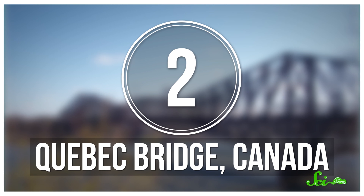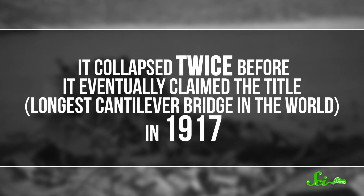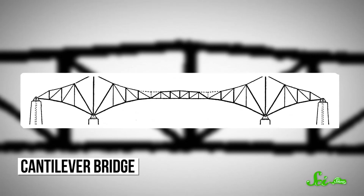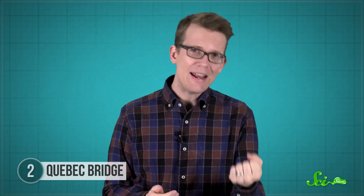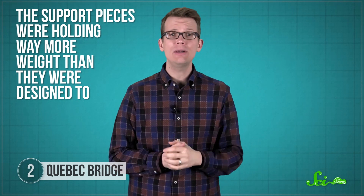The Quebec Bridge was set to become the longest cantilever bridge in the world when construction began in 1900. But it collapsed twice before it eventually claimed the title in 1917. Cantilever bridges are made of big, bulky parts that support relatively flat sections between them. During construction, workers kept noticing that some of the support pieces were bent more than they should have been — they were holding way more weight than they were designed to, partly because the bridge ended up longer than it was originally planned to be. But to save time and money, extra support wasn't added.